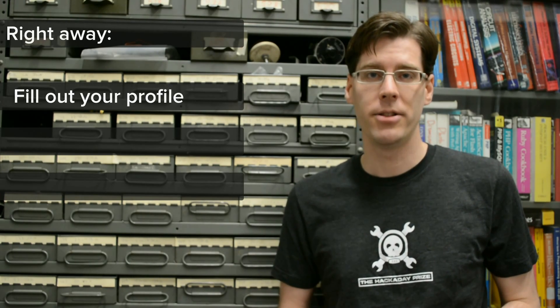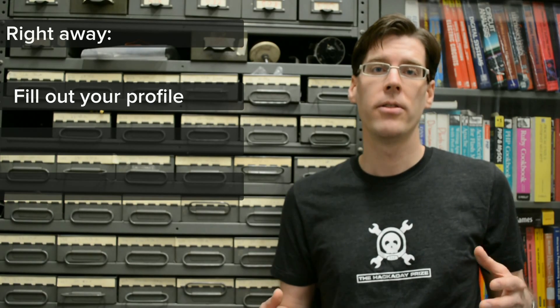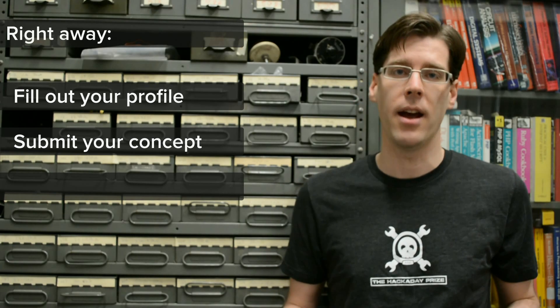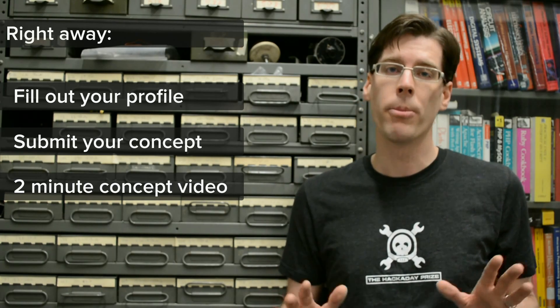There are a few things that you're going to want to do right away. Make sure that you have an account over on Hackaday.io and that you've filled out your profile page. Once you've started the project, submit it officially to the Hackaday Prize and then fill in as many details as you can. You also need to make a video no more than two minutes in length.